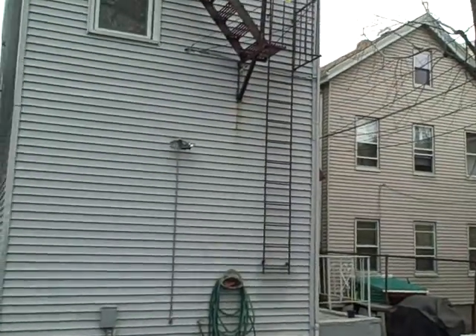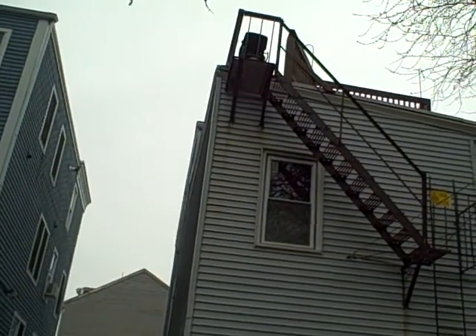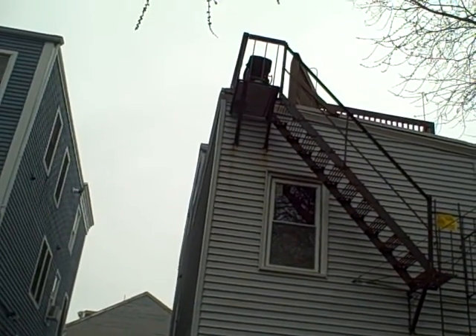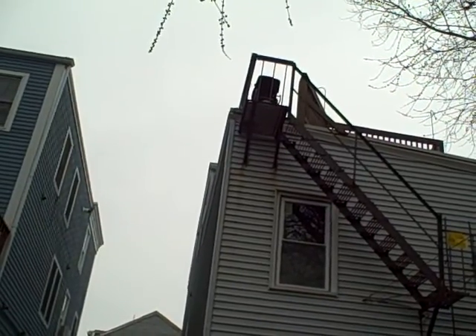It needs a hundred percent paint job, a hundred percent re-bolting, and the total roof deck area considered part of the fire escape needs to have the railings reinforced.